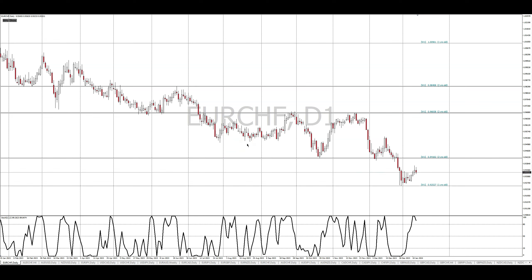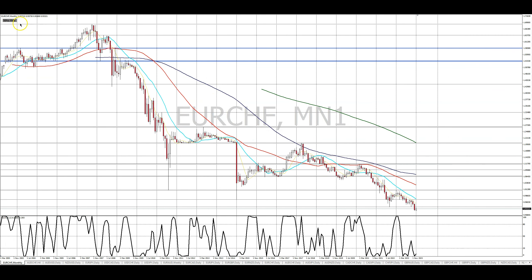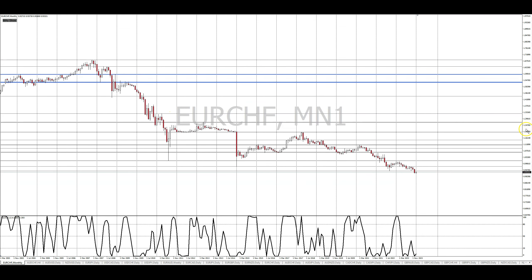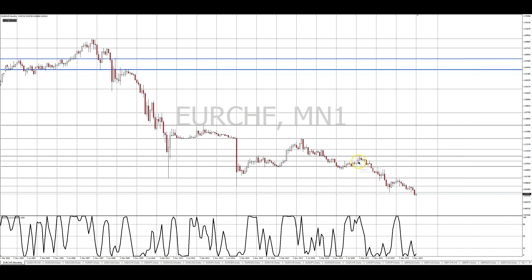Let me walk you guys through that top-down approach to this trade. I'm going to show you exactly what I was looking for, and at the end of this video I'm going to attach another video so you guys can see the trade perform. My top-down approach starts on the monthly time frame with every trade that I take, because before I make a trading decision I need to know what the overall trend of the market is and what the market is currently doing.